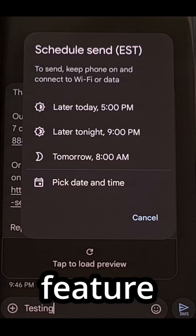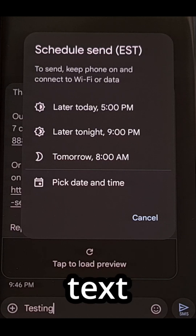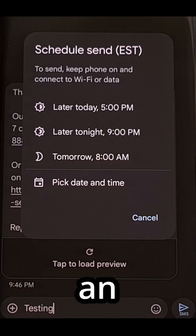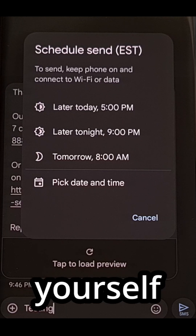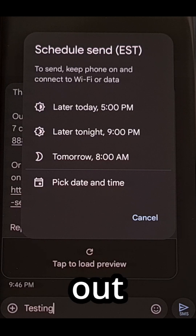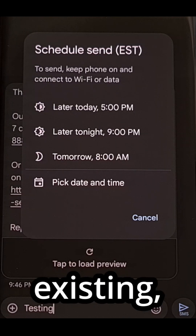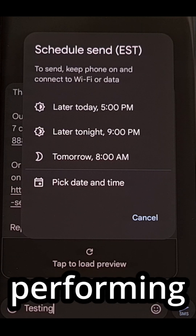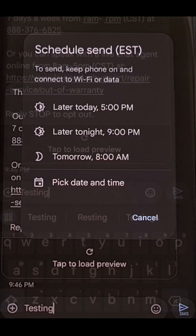This hidden Google Messages feature can be useful if you know that you need to send a text to someone at a very specific time. You can even use this to send an SMS to yourself, which can be useful anytime you need to remind yourself about something in the future. It's kind of shocking that so many people are not aware of this feature even existing, since not everyone is going to be performing long press gestures just to check for hidden features.